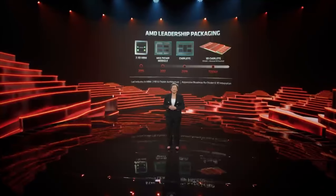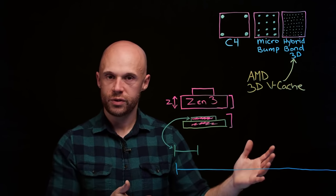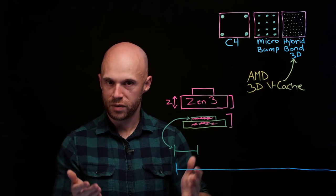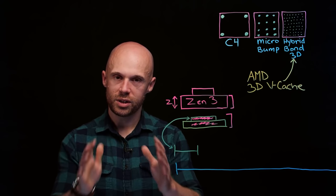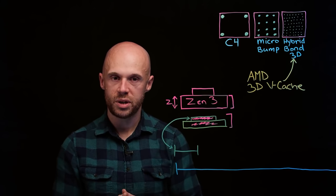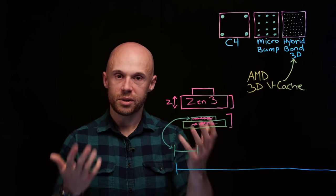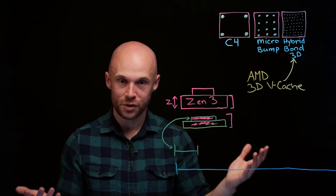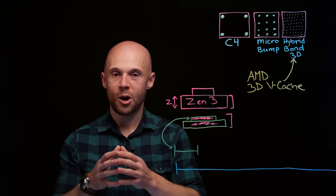AMD showed the next big step forward: 3D VCache, introduced at Computex 2021 and available in market in 2022. AMD emphasized it's not just cache they can use this technology on — hybrid bond 3D can be used for more than cache: GPUs, CPUs, memory, flash. The possibilities are endless, and this 3D VCache technology is just the beginning, helping AMD grow chips vertically.